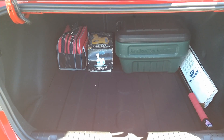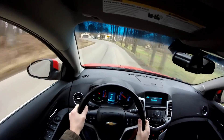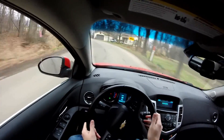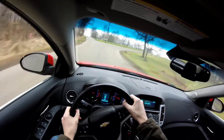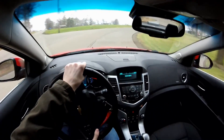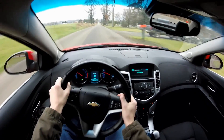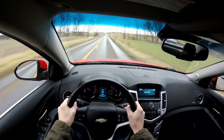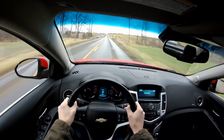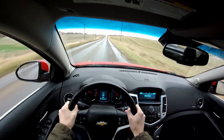The final thing I like is the handling. This thing handles great — it just sticks around corners. You go around a corner and you don't move around very much, it stays planted. You feel confident. It's a great car to take on the back roads and have a little fun with.